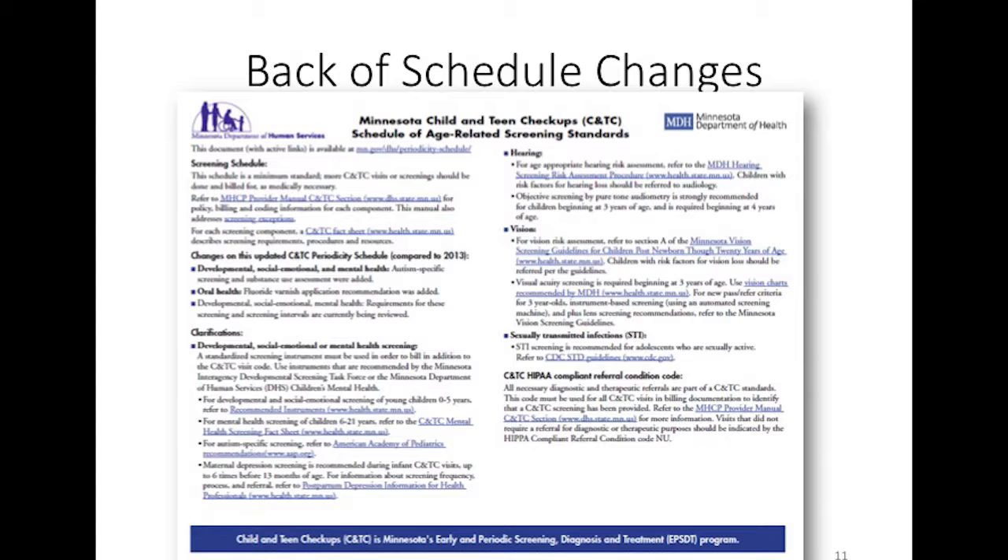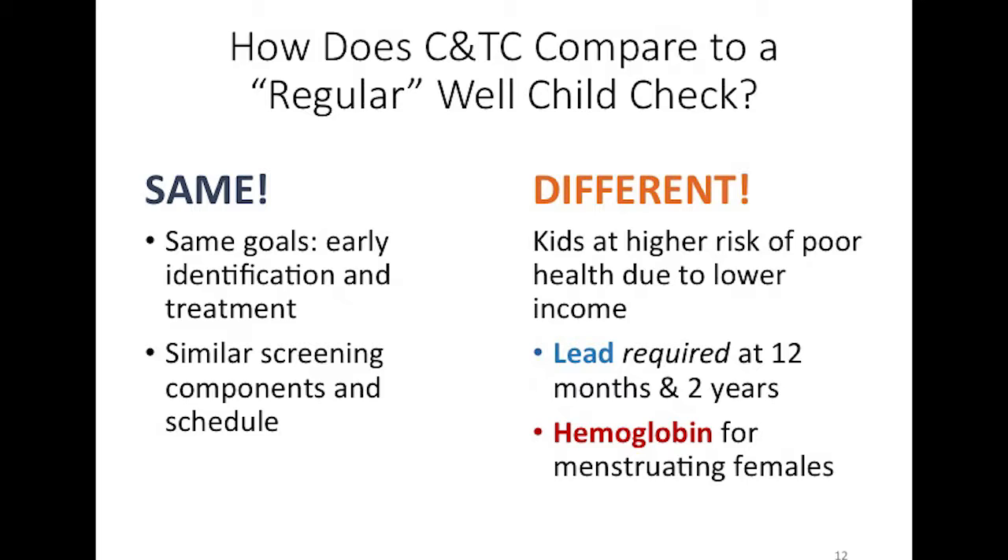How does a Child and Teen Checkup compare to a regular AAP Well Child Check? They're the same in that the goal is identifying concerns early and ensuring children receive treatment. Screening components and schedule are similar. The difference is that kids who qualify for Medicaid are lower income and at much higher risk of having poor health. Study after study has found that lower-income kids don't receive screenings as often and are at much higher risk of going unidentified.